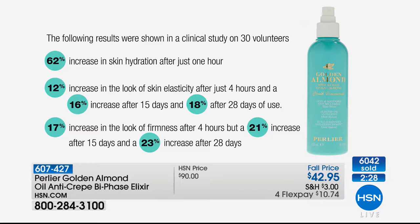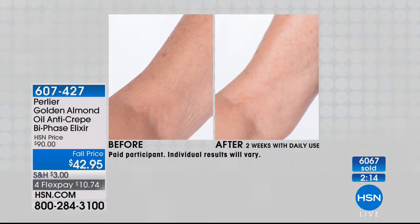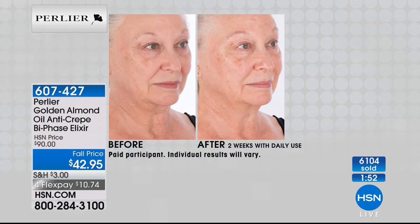Elasticity is really important, and look at firmness: a 17% increase in the look of firmness in just four hours, going all the way to 23% after 28 days. Firmness and elasticity are what give you anti-crepiness. After two weeks of daily use, the appearance of crepiness is diminished — if not completely gone. Whether it's the arm or the neck and décolleté, the brightness and hydration give you more youthful-looking skin.